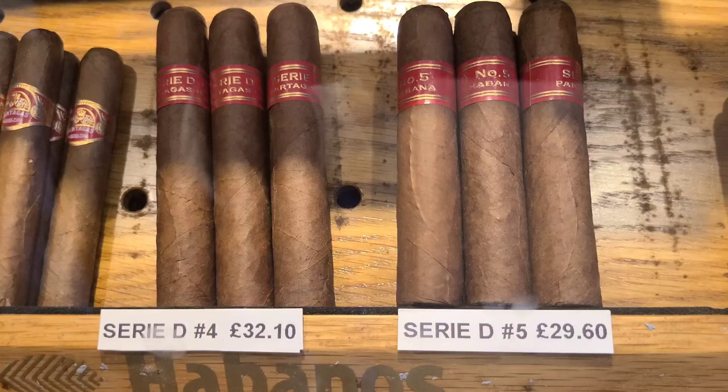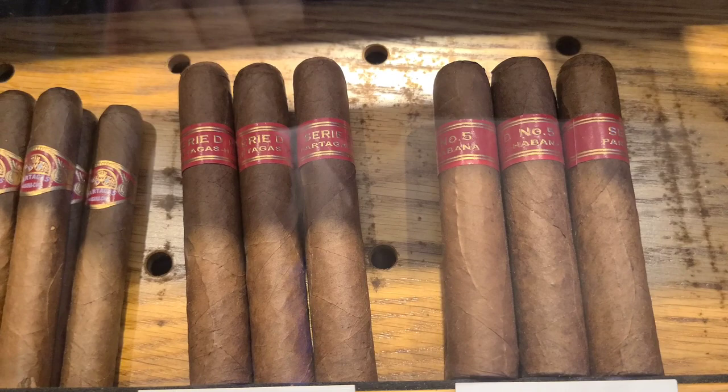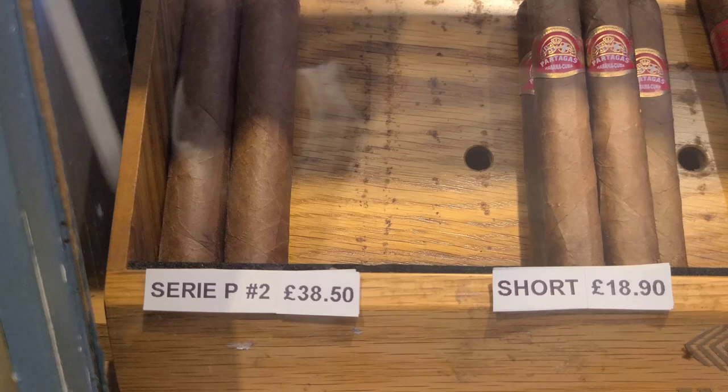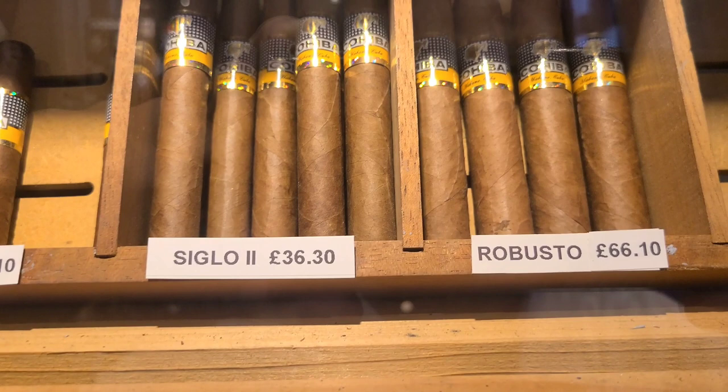The Partagas D4s are almost 30 pounds. Remember, one British pound equals $1.25 US, so you're looking at about $35 for a Partagas D4. For a Series P2, it's 38.50 British pounds, so you're probably looking at about $45 for a Series P2.